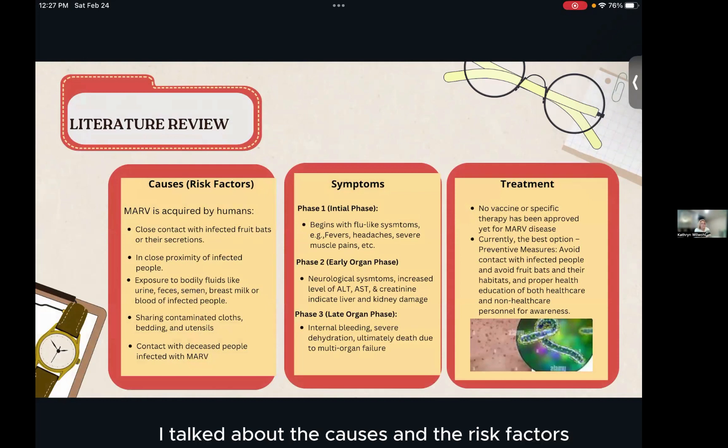For my literature review, I talked about the causes and risk factors, which include close contact with infected fruit bats. When a human is infected with the Marburg virus, they can become exposed just by touch, contact with bodily fluids, and many more — especially breast milk.